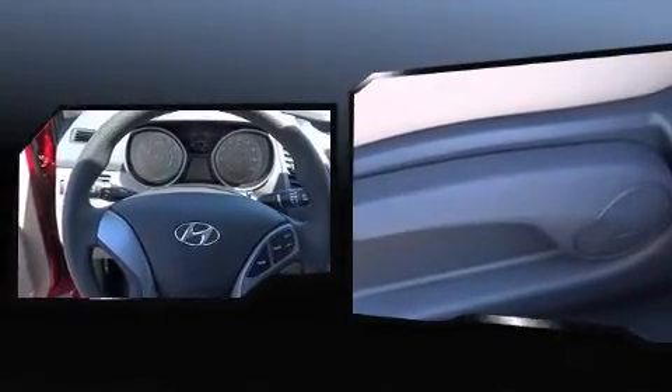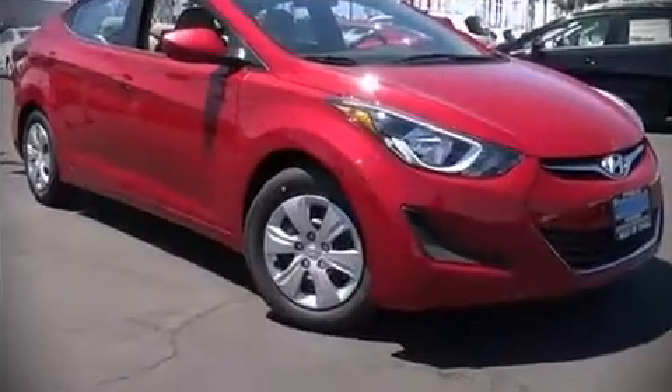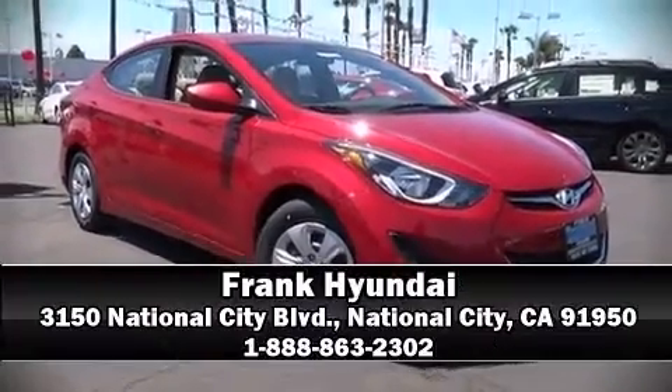We have a skilled and knowledgeable sales staff with many years of experience satisfying our customers' needs. Come on in and take a test drive. Take care.